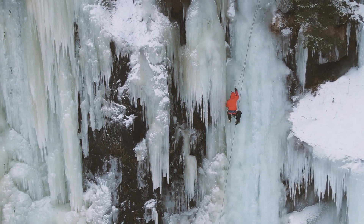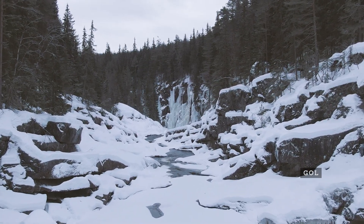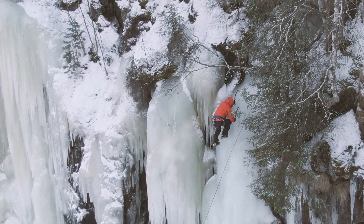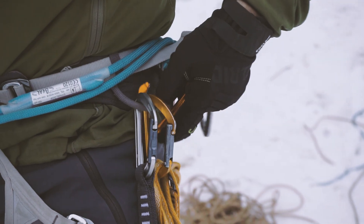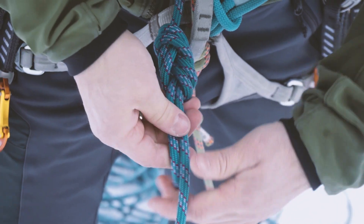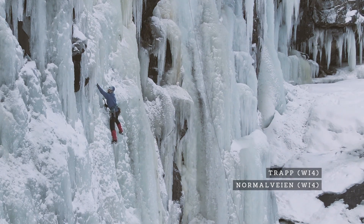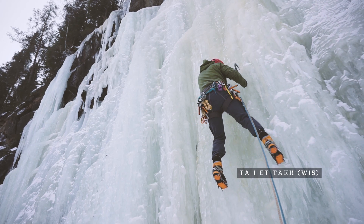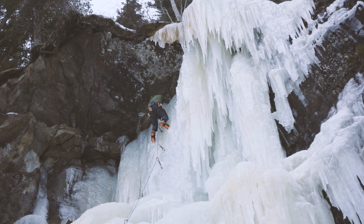Golsjuvet is situated in the riverbed about 2 km north of the village of Gol. The climbs will change from season to season, but we climbed Normalveien and Trapp at WI4. And then we gave Ta i et Takk a shot, which would normally be a mixed route at M6, but as the top was actually formed we climbed it at around WI5.